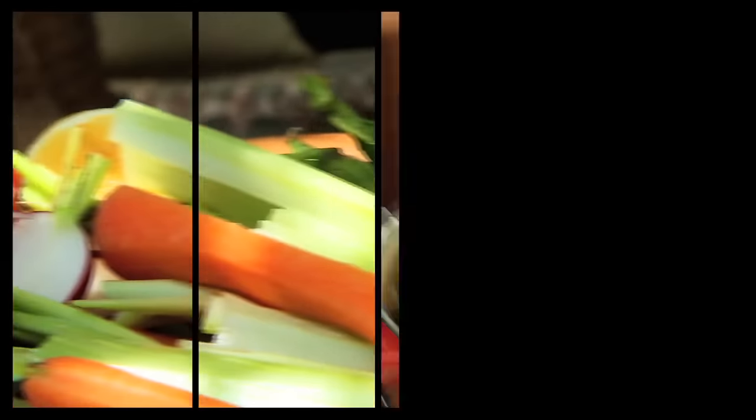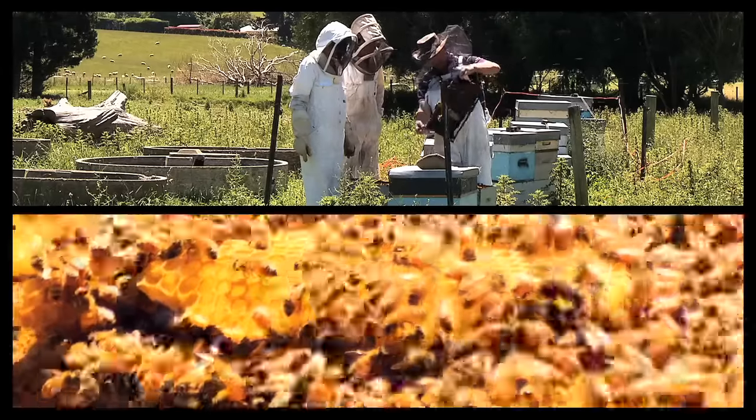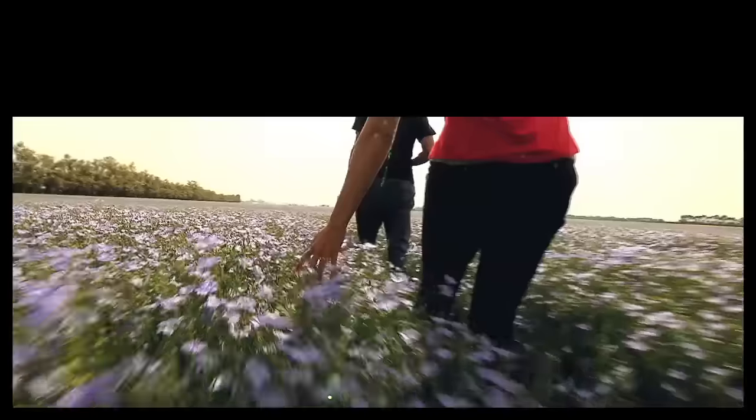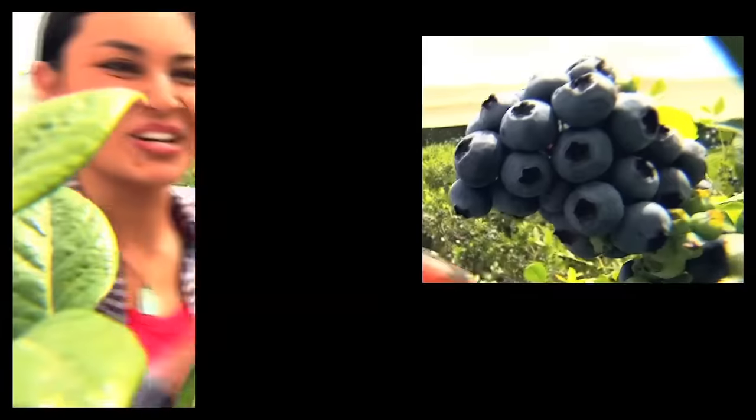Hi, I'm Nadia Lim. As a cook and nutritionist I'm passionate about healthy eating and living. In this new series I travel around New Zealand and discover the origin of our food. How lucky am I? I meet the farmers, the growers and find out where all this fabulous food comes from.